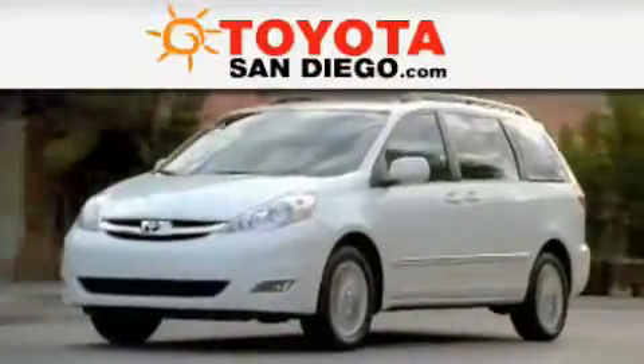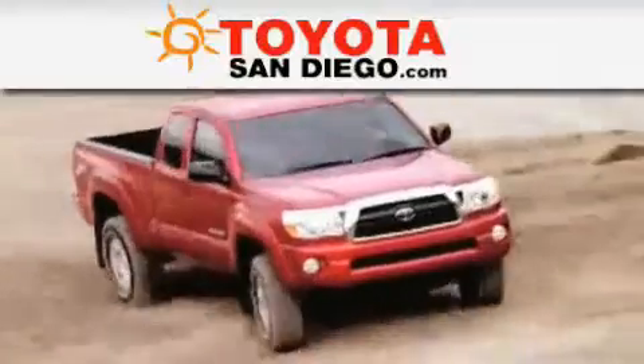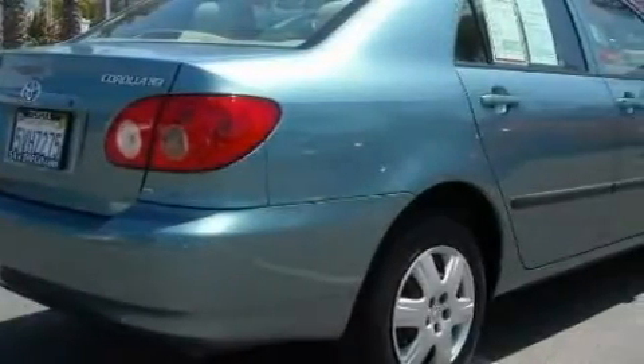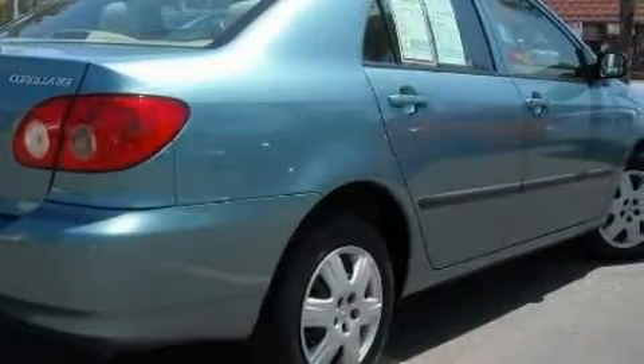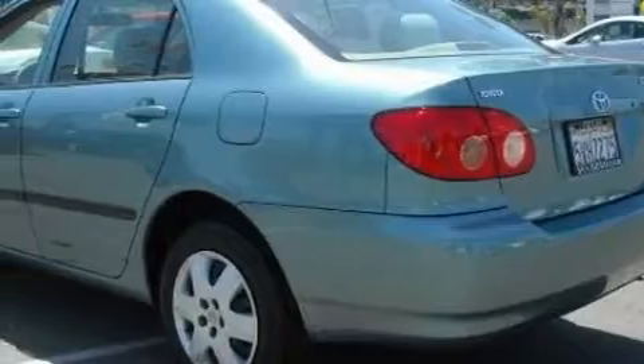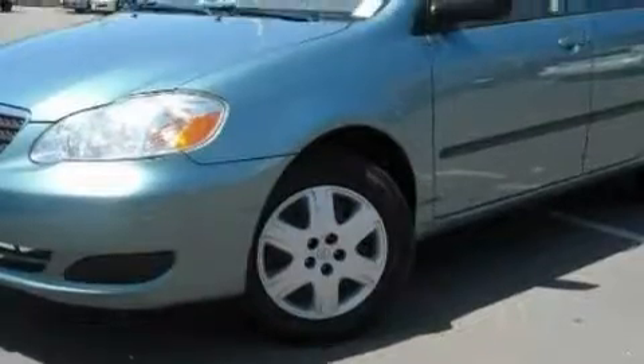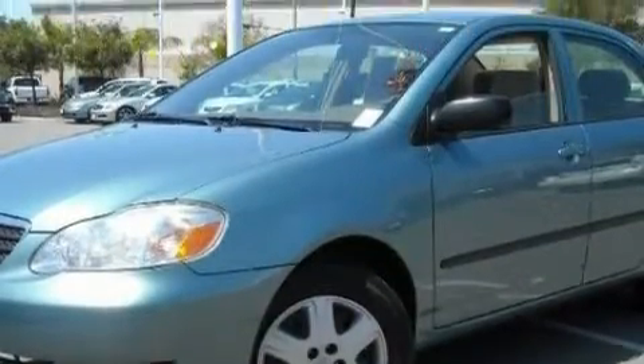Another fine vehicle offered by Toyota San Diego: this is a certified pre-owned 2006 Toyota Corolla. The fuel-efficient four-cylinder engine connected to an automatic transmission provides fuel efficiency with enough power to zip around town, with an EPA estimated rating of 38 miles per gallon on the highway.